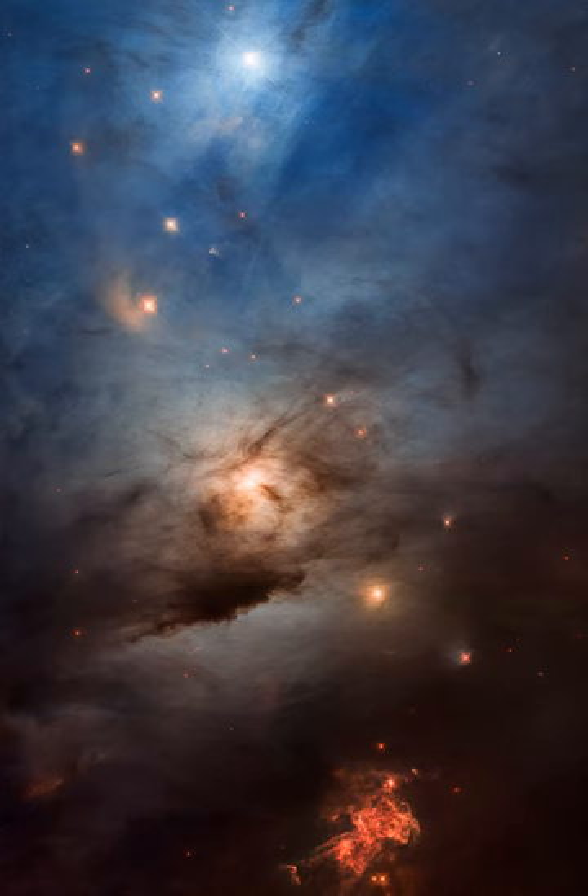Hubble's stunning image of the stellar nursery was released to celebrate the 33rd anniversary of the Space Telescope's launch.